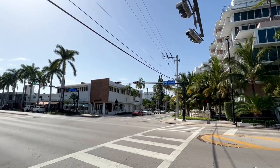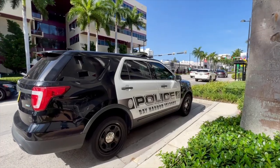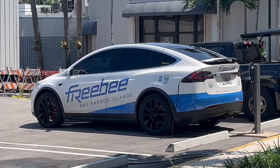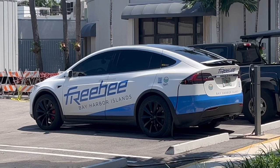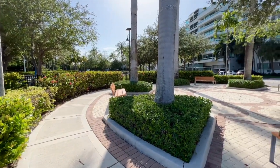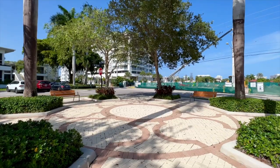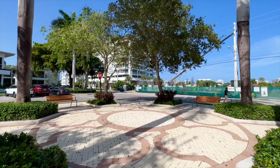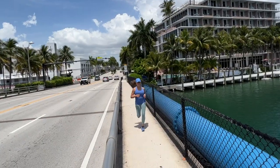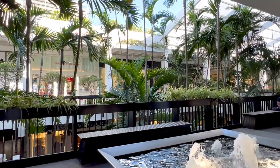Experience the convenience of dedicated neighborhood services that cater to your needs, including the Bay Harbor Islands Police Department and Fire Station, a branch library, as well as a complimentary Bay Harbor Islands freebie. The island community offers a variety of parks perfect for unwinding and immersing yourself in nature's beauty, with lush green spaces and scenic walking and running trails inviting you to take leisurely strolls while enjoying the fresh air.